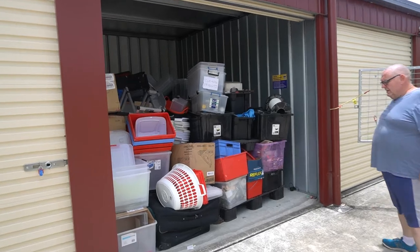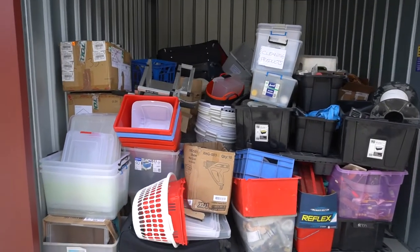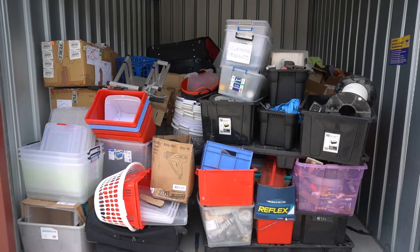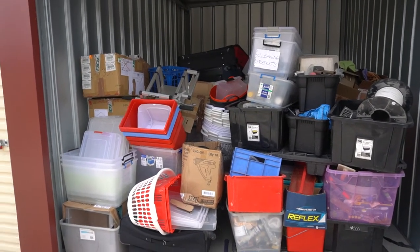This looks like a 3x6 meter box unit. Heaps of crates. Just hope we've got some good treasure in there.